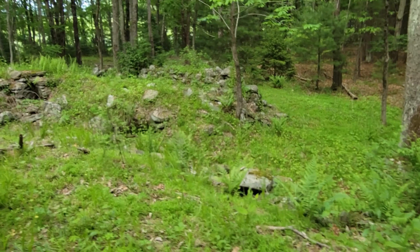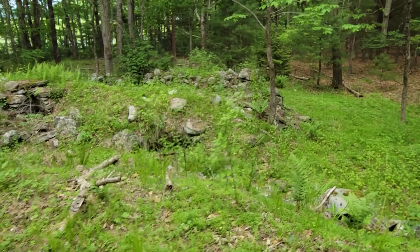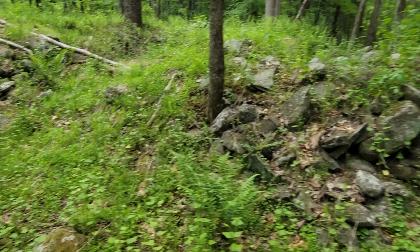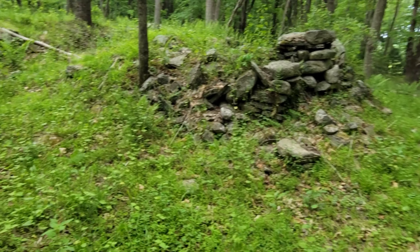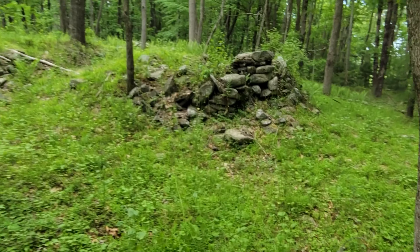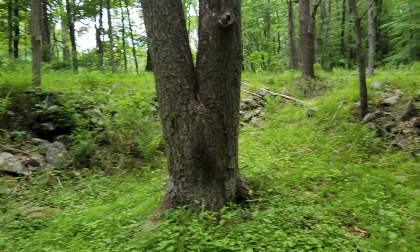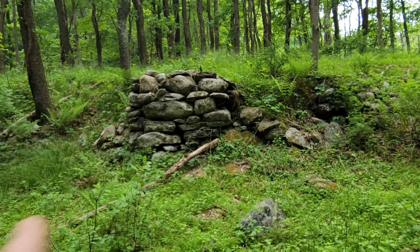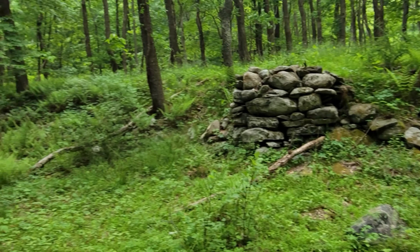Hard to say, but clearly a cellar hole down off the towpath. This is as wide as we guess, too. And maybe this is the remains of another very small structure, but there's this stonework built out here on the side of the towing path.